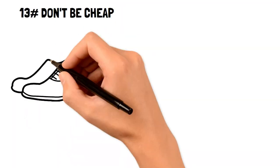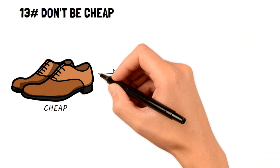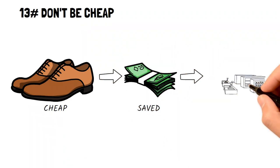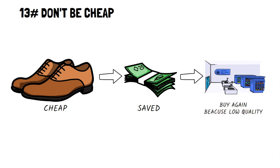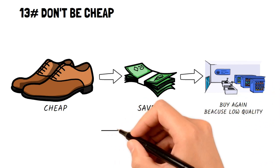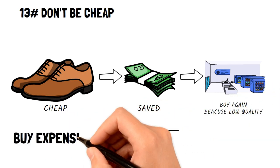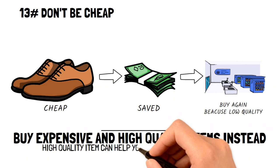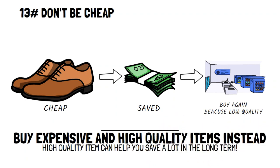Don't be cheap. Being cheap and being frugal are two different things. For example, someone who's cheap may buy a low-quality item because it's the cheapest, but will have to replace it often, thus adding up unnecessary costs. A frugal person will buy a more expensive and higher-quality item because they want to make sure they're spending the best way possible and thus saving the most. If you want to save the most money, then don't only look to save on the price tag, but the value of the item over time.